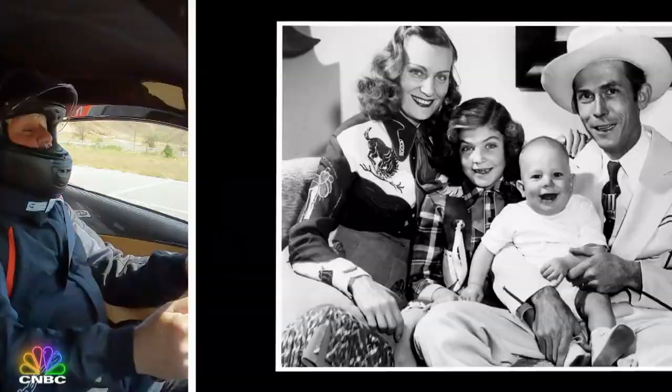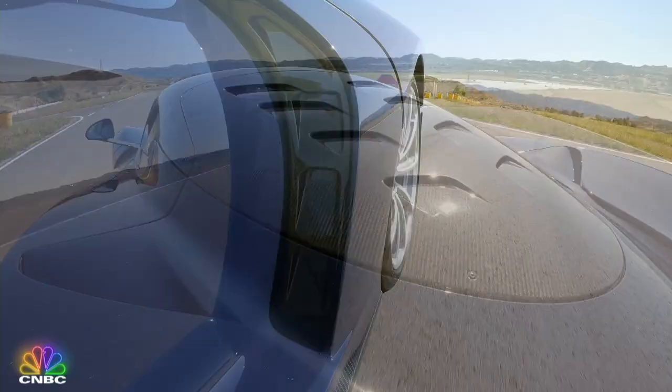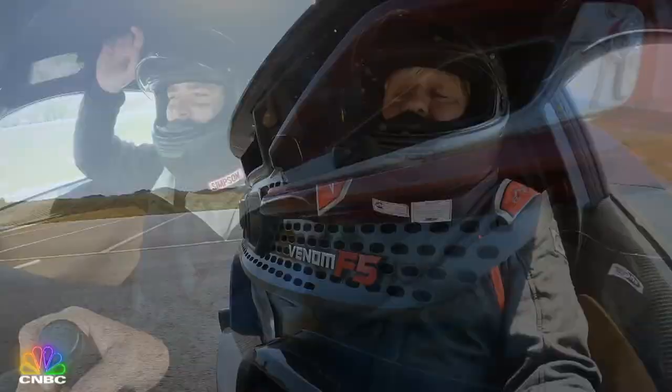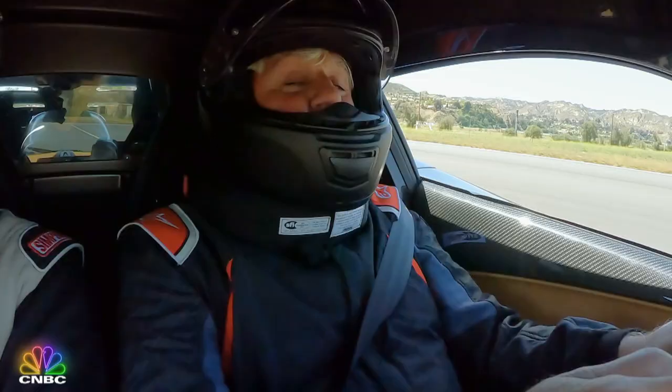Now who were you listening to back in the day? Hank Senior, Tupac, Metallica — all of everything. And what was the first car you bought when you had some success? It was an S550. I had always wanted a nice Mercedes, and that was the first one.